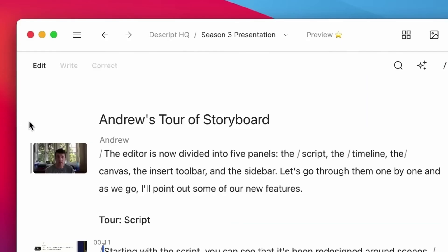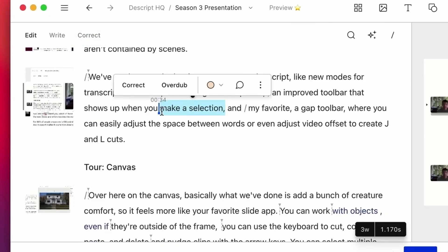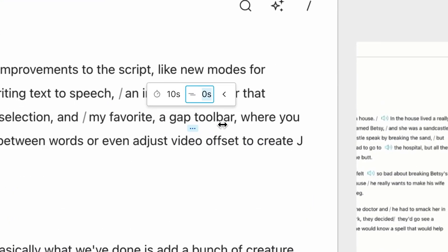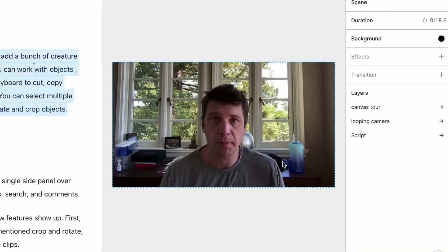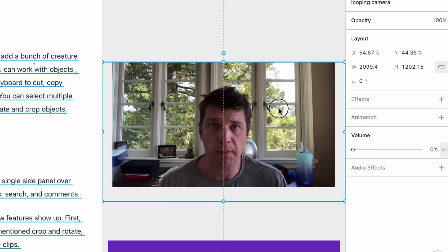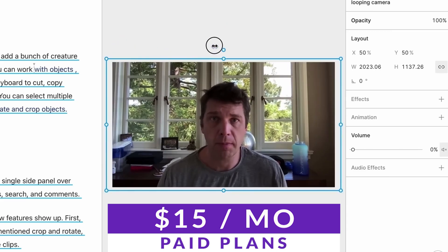Descript works by importing audio files and then converting them into text. The power of Descript is that it allows users to edit the text, which also then edits the original audio file. This means you can edit your audio like you edit a document draft. This software is perfect for podcasters, video creators, and professionals who require transcription and editing capabilities, and you can check it out for yourself for free, with paid plans starting at $15 a month.